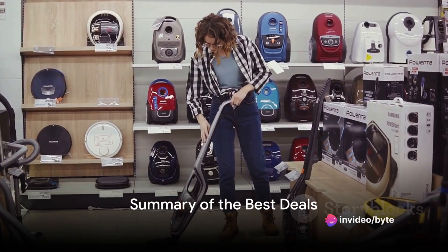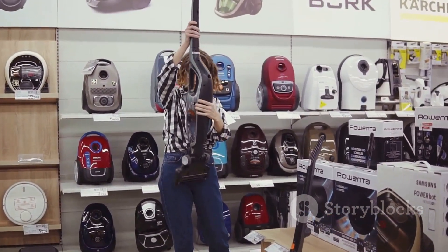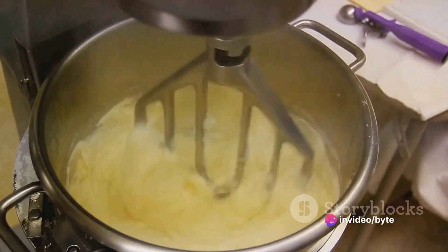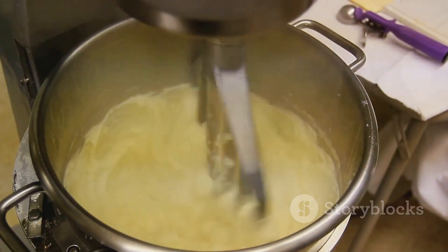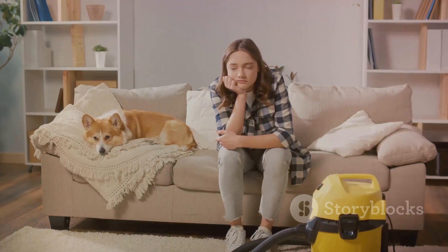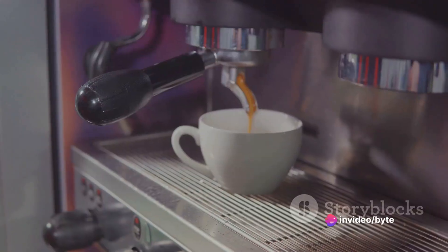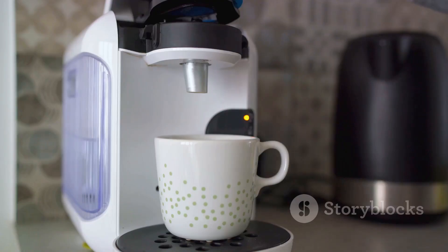Let's summarize the best deals we've discussed today. First, the Dyson vacuums — a household must-have that will make cleaning a breeze with enticing discounts. Next, the KitchenAid stand mixers, perfect for anyone passionate about cooking or baking, now available at a fraction of their original price. Then the Lodge Dutch Ovens, excellent for everything from slow-cooking stews to baking bread — a steal at Black Friday prices. We also have the Dyson Air Purifiers for a healthier home, and the Keurig Coffee Makers, which brew a perfect cup every time.